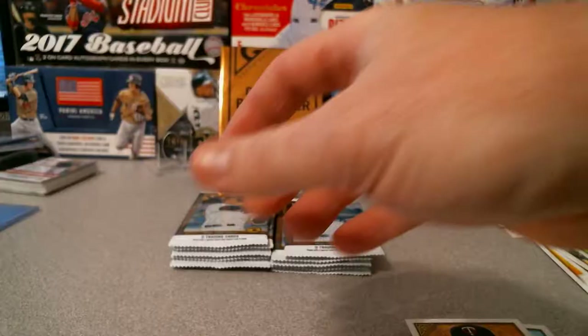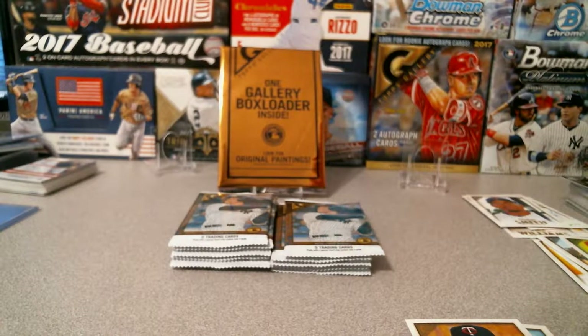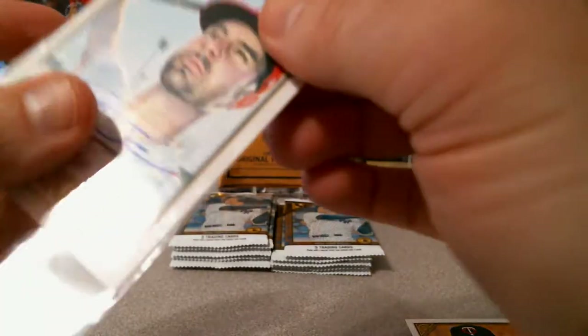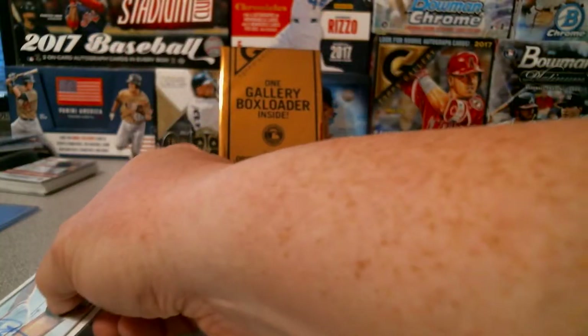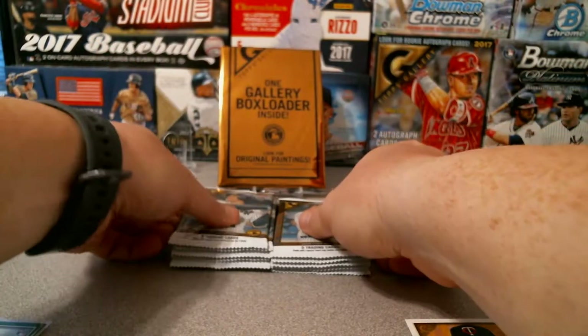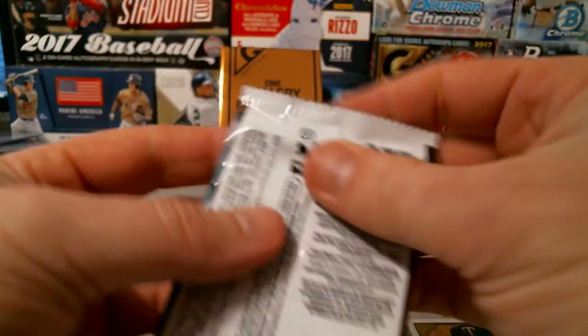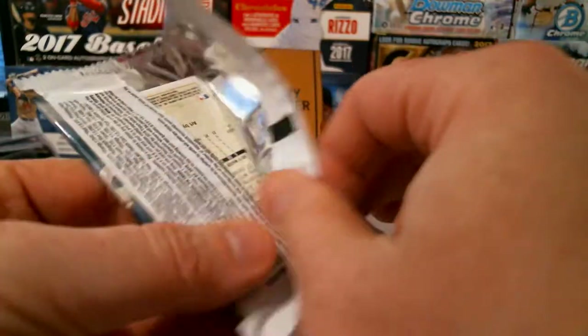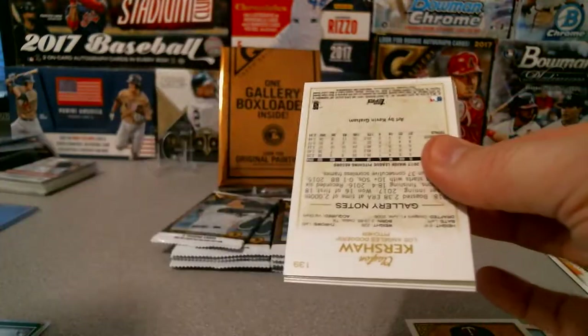There we go, second Walker Buehler autograph — the first Walker Buehler autograph I got was from Bowman, back before he was well known. So that's good: one of my autographed cards is a nice low-numbered big-name guy.